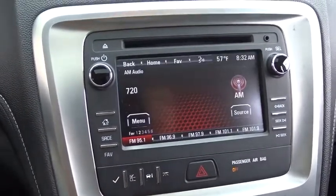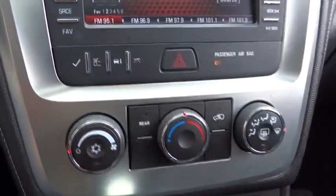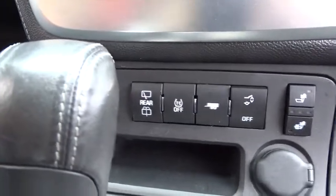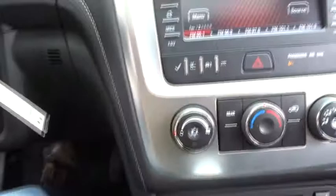Anti-lock braking system, power lift gate, leather-wrapped steering wheel, Bluetooth, power steering, adjustable steering wheel, floor mats, auto-dimming rear view mirror, four-wheel disc brakes, cruise control, aluminum wheels, rear defrost.